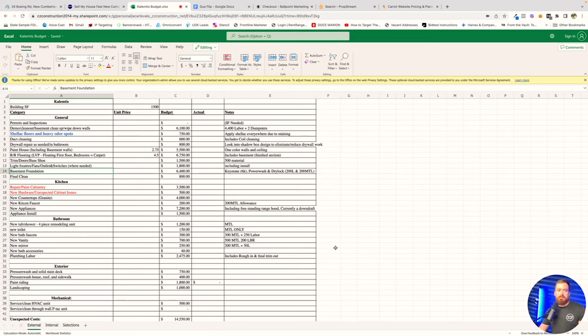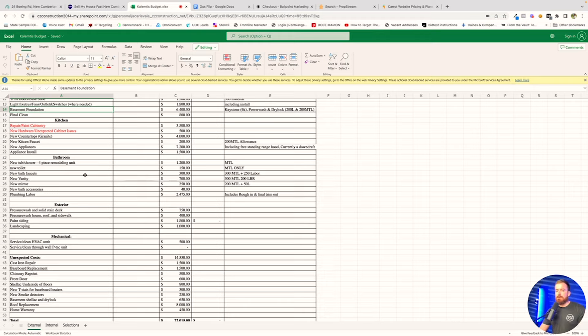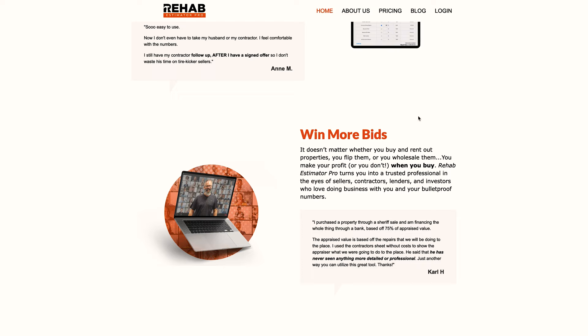I'm going to show you the actual rehab budget we came up with on this particular deal — this is what we based this entire remodel on. I'm not going to go through it line by line, but down to bathrooms, painting, flooring — we ended up having a $6,000 foundation repair. There's a tool I recommend called Rehab Estimator Pro that lets you punch in square footage and get rough numbers. The other way, when I was just starting out, was to find three local general contractors, walk through the house with them, and have them tell you what they think the deal is going to cost.